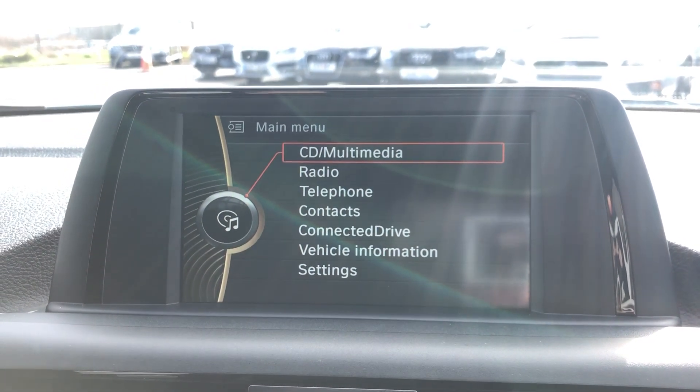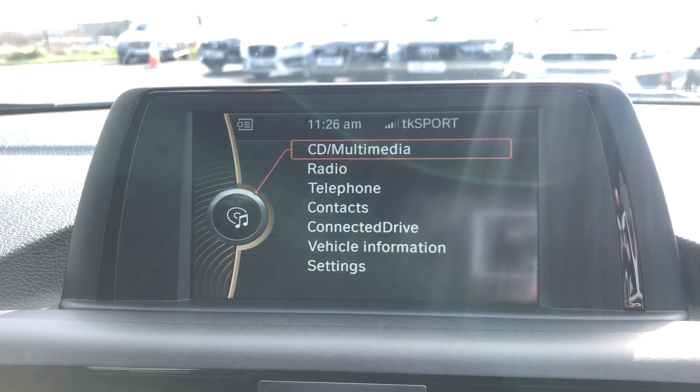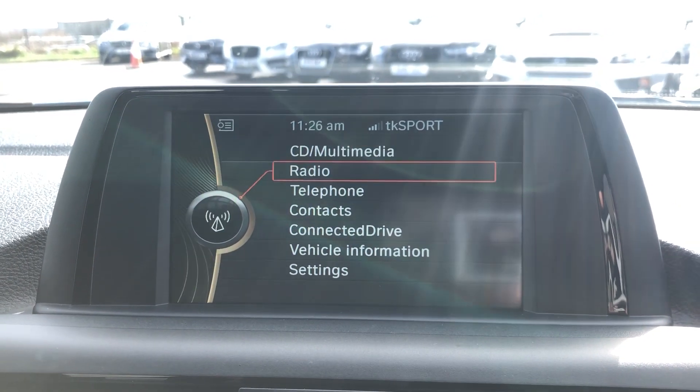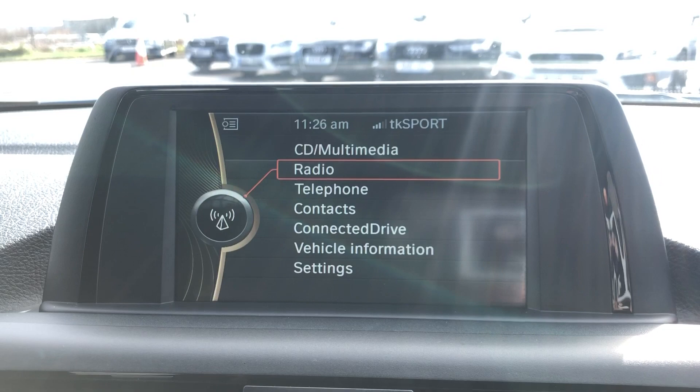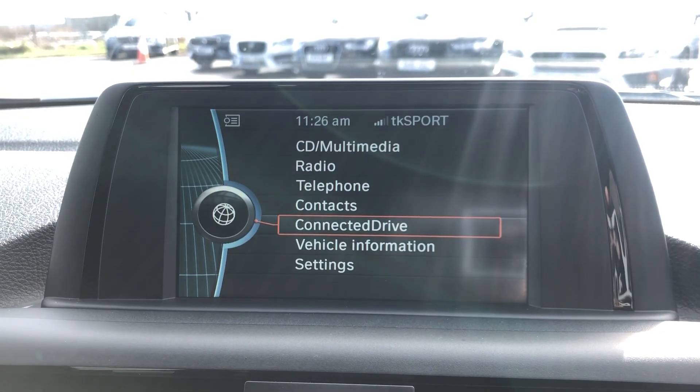CD multimedia — that is the CD player — auxiliary input, and there's also a USB drive and extended hard drive storage as well. Radio is FM and AM on this one. You've got a Bluetooth telephone as well and a connected drive for the BMW internet stuff.